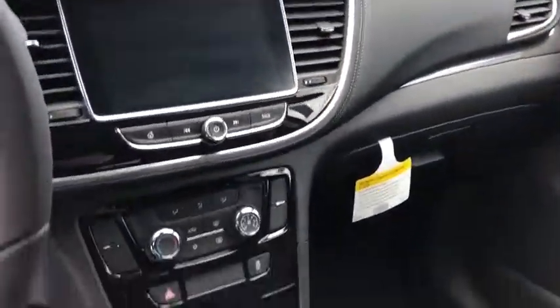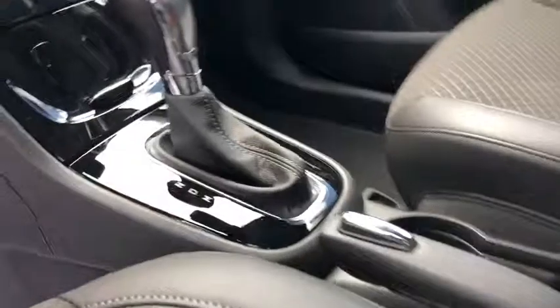Security system, trip computer, tachometer, panic alarm, remote keyless entry, brake assist, rear window wiper, power driver's seat, front bucket seat, tilt steering wheel.